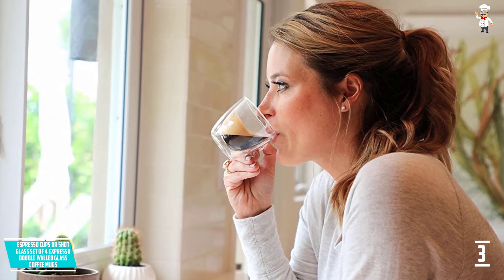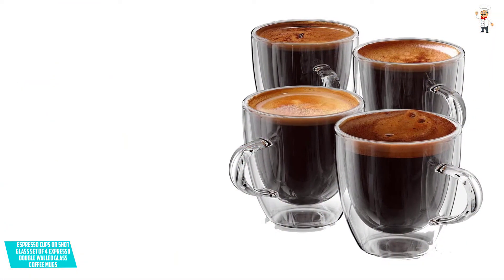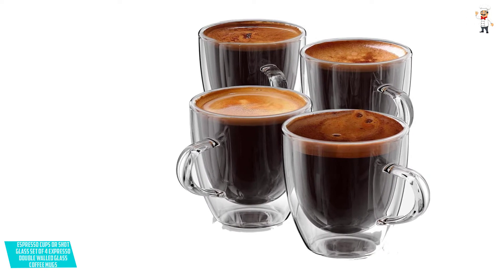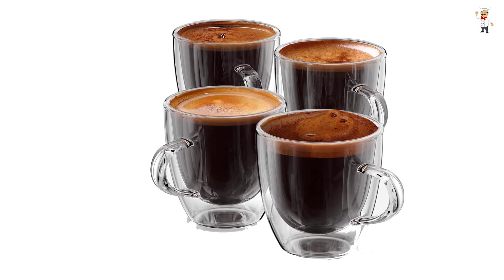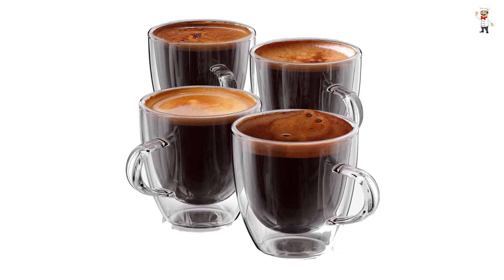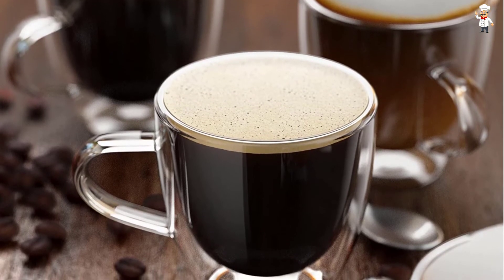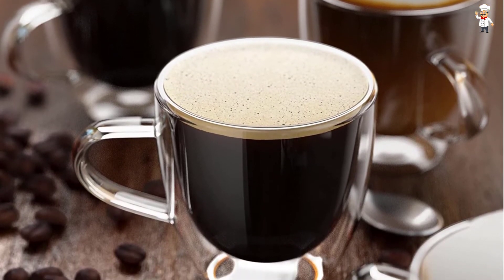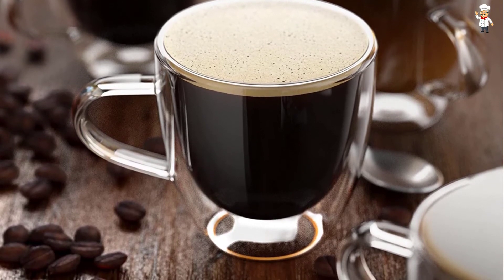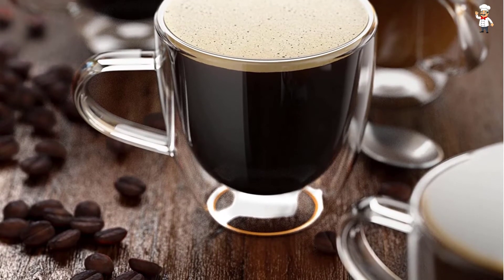When compared to ordinary glass, these ones are far much stronger and durable. They can also be used in microwaves, refrigerators, and dishwashers with no negative effect. Additionally, it has a unique European design that makes your beverage appear as if it's suspended in the air. These sleek mugs will definitely elevate you to a luxurious experience, great for use in cafes and at home. You will be fully refunded if you are not satisfied with the quality.